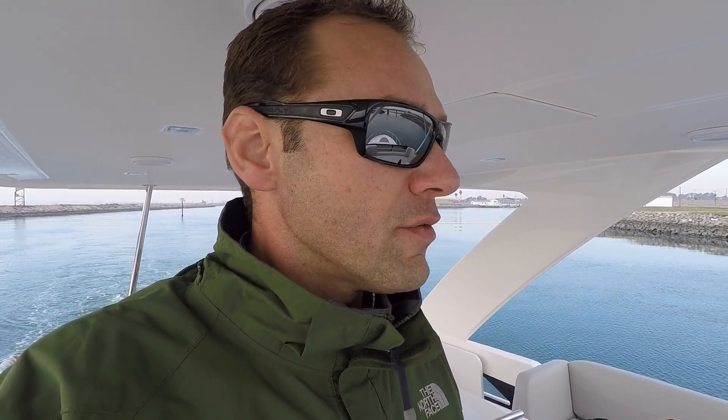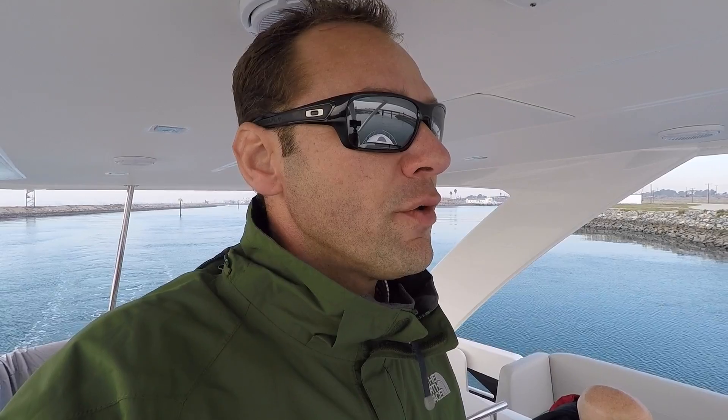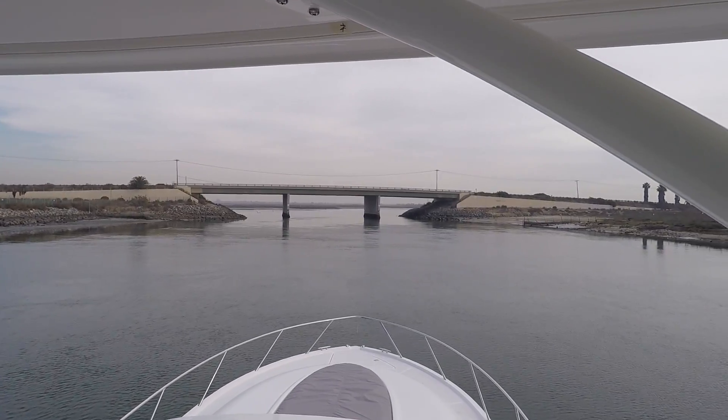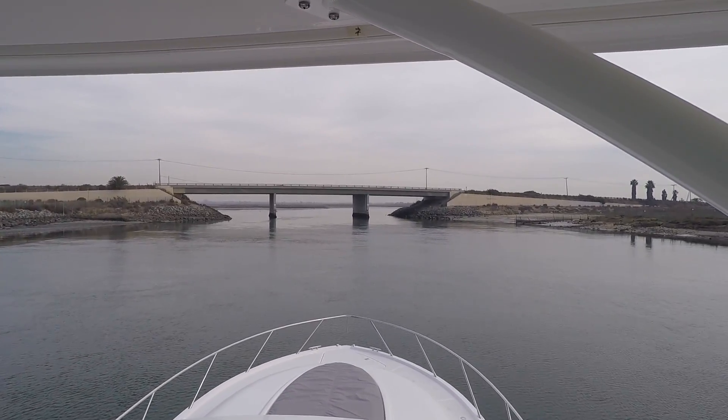Hi, this is Ben Masonheimer with Silver Seas Yachts, and today I'm aboard a 53 Tierra Flybridge. We have eriggers.com folding VHF antennas, and today we're going to try and use them to get this beautiful flybridge underneath the Huntington Harbor Bridge.